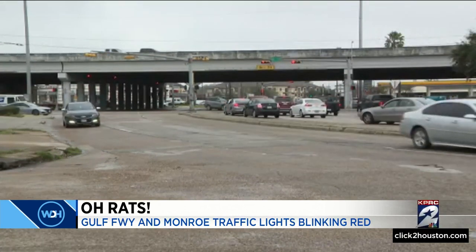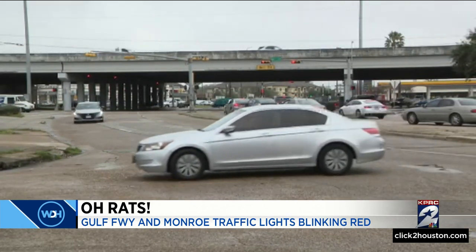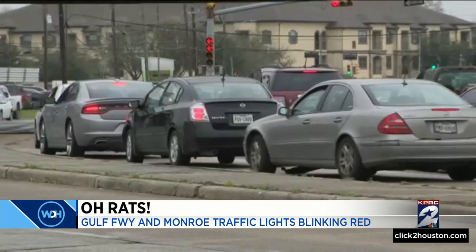Houston Public Works is using multiple tools to solve the problem, and it's actually happened before. Last year, there was a similar problem along Airport and College.